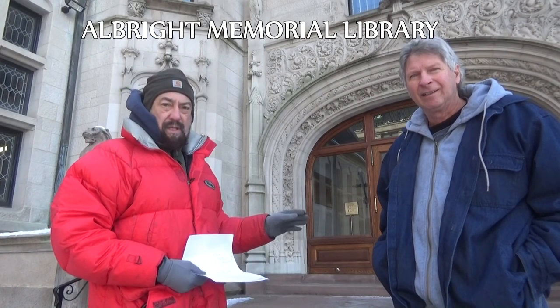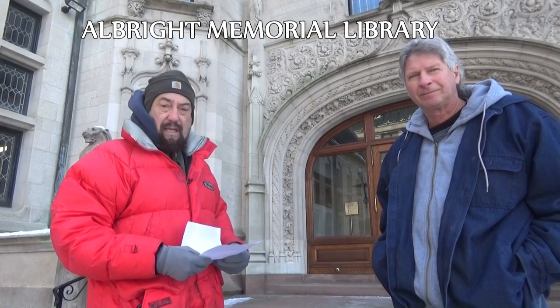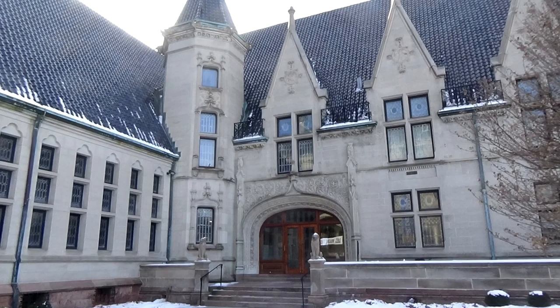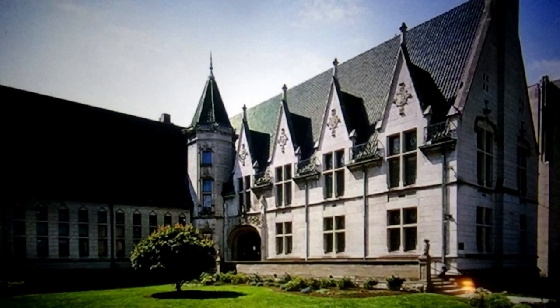The library was donated and built by a fellow named John Joseph Albright, and the building was built from 1891 to 1893. That's a lot of work for two years, and the cost of this building was $125,000. The cost of a building like this today is going to be in the millions — probably over 20 million, maybe more.